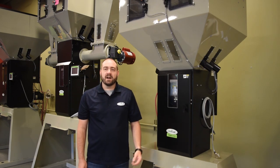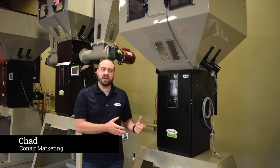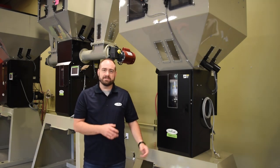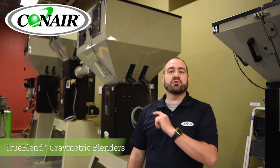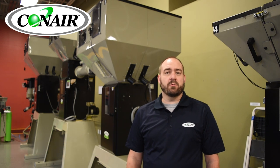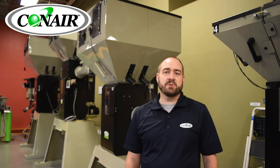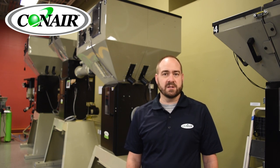Hey, thanks for clicking that link. I'm Chad from Conair. Let me explain to you why the True Blend from Conair is a better blender. I want to talk to you today in five minutes or less about these True Blend blenders, which have been around for a number of years and are what we call a fan favorite. Customers absolutely love the features and benefits that they can find in the True Blend series blenders.